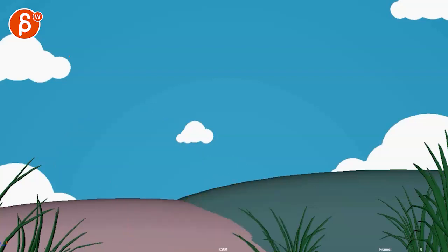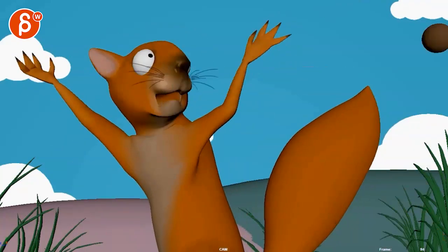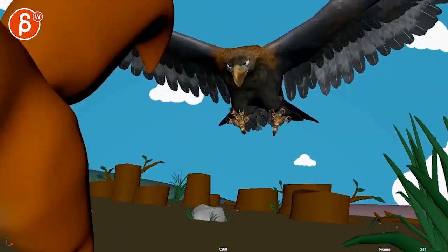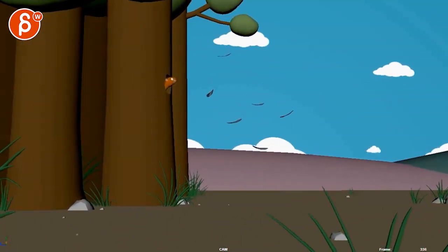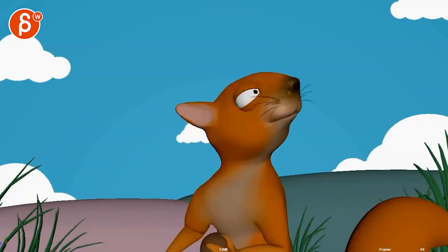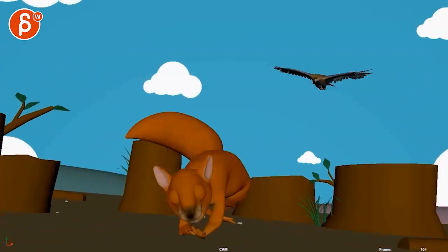All right, let's watch this. This is a longer sequence with no sound. That was my cartoon sound. It's cute. There's just some really good stuff there.